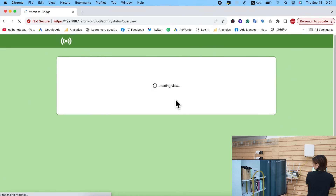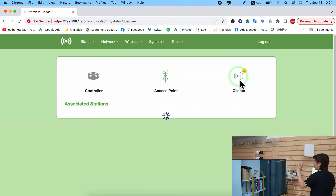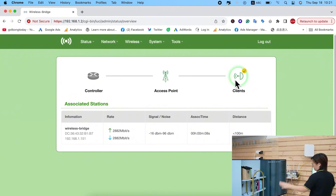Let's check the status. We can see it is already connected — we have one master and one client — and our PTZ camera is now showing on our big screen monitor.